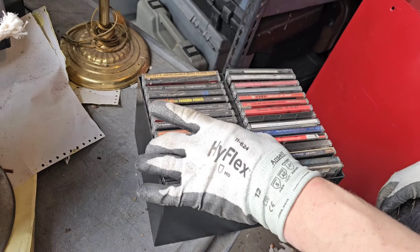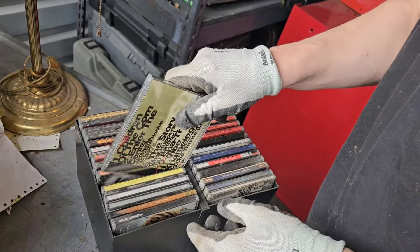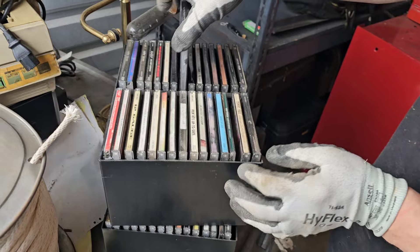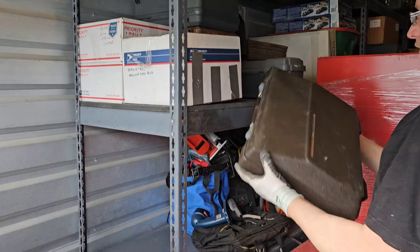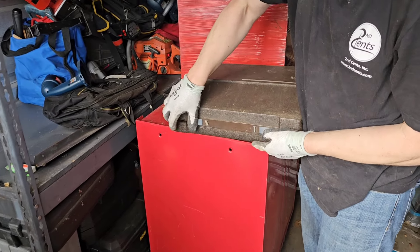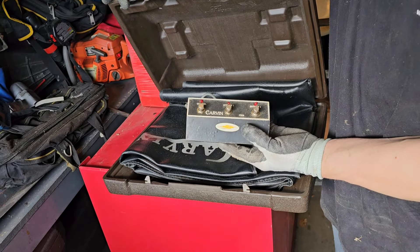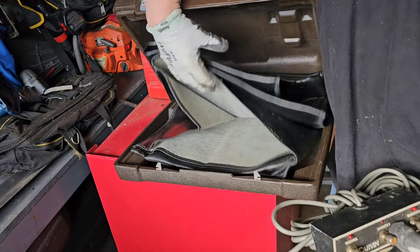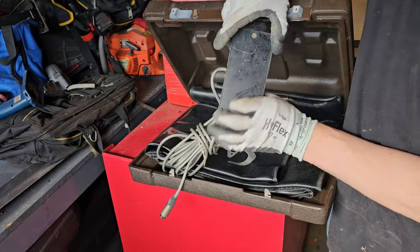Looks like a bunch of CDs. Goo Goo Dolls — I'm loving that record. This is for like a foot pedal — it's an old school effects pedal. This is actually worth more money than a typewriter. Old effects pedal could be worth $20, could be worth a couple hundred dollars.